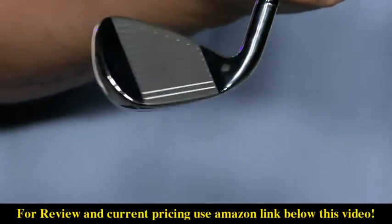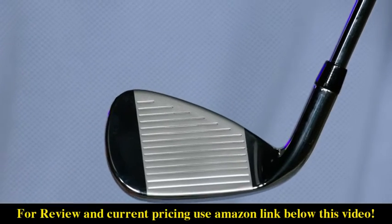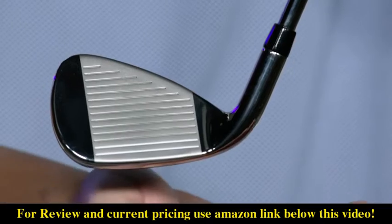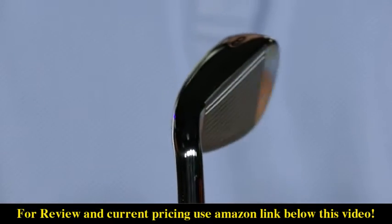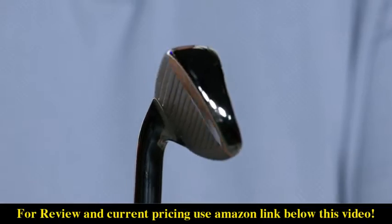Our Maverick irons feature new Flash Face Cup technology designed using artificial intelligence to create a unique face structure for every loft throughout the set. By using a specific design for each iron, we've added a significant boost in ball speed in the long irons, speed and spin control in the mid irons, and spin and launch control in the scoring clubs.